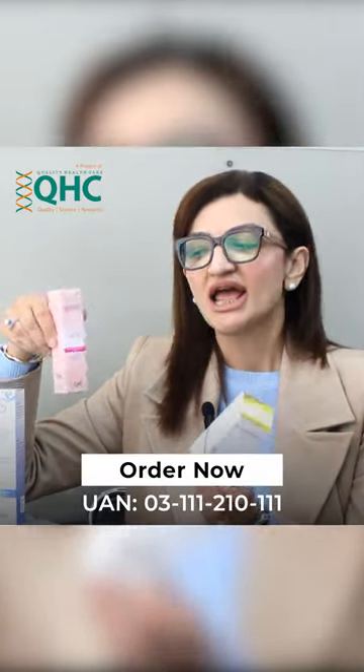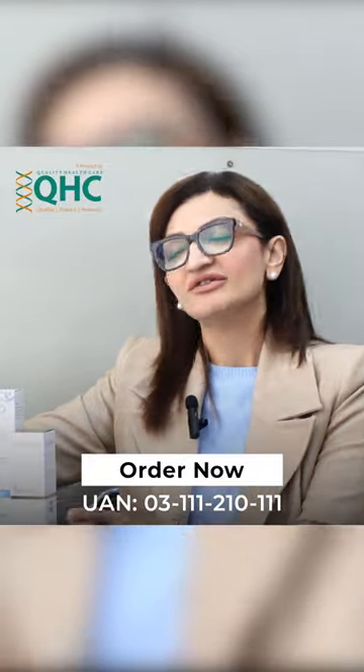So guys, this is my skincare routine. Believe me, I have found these products to be very, very effective.